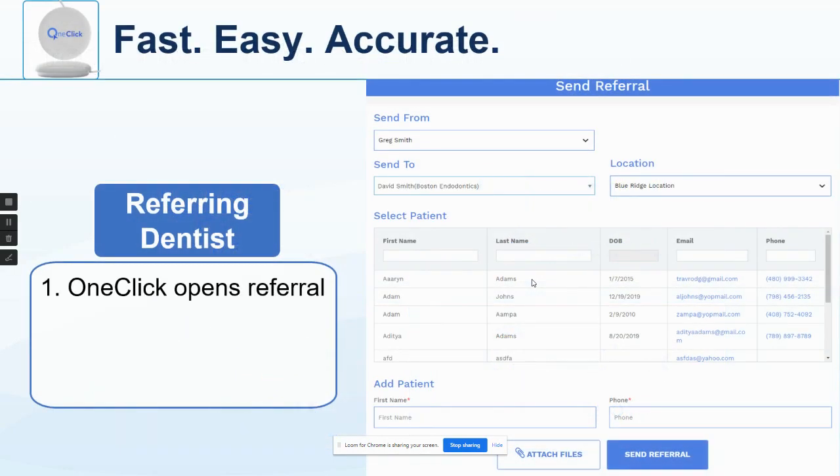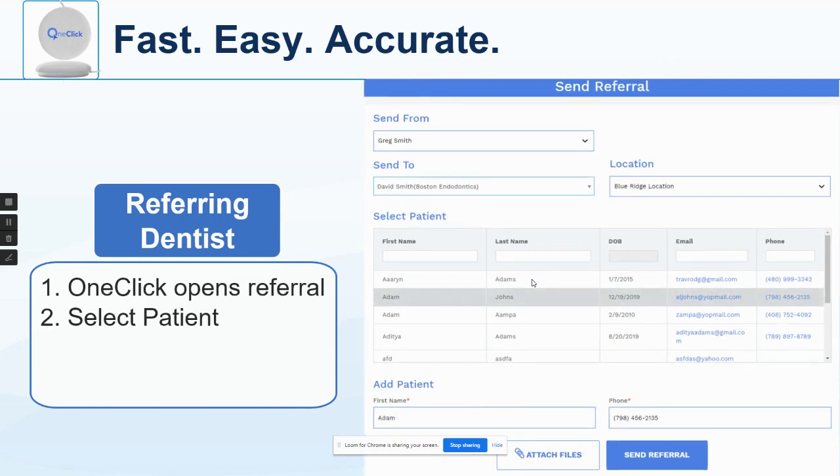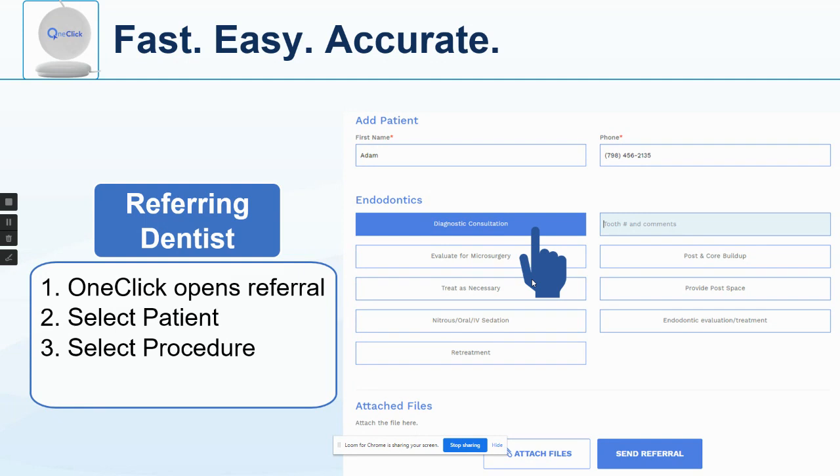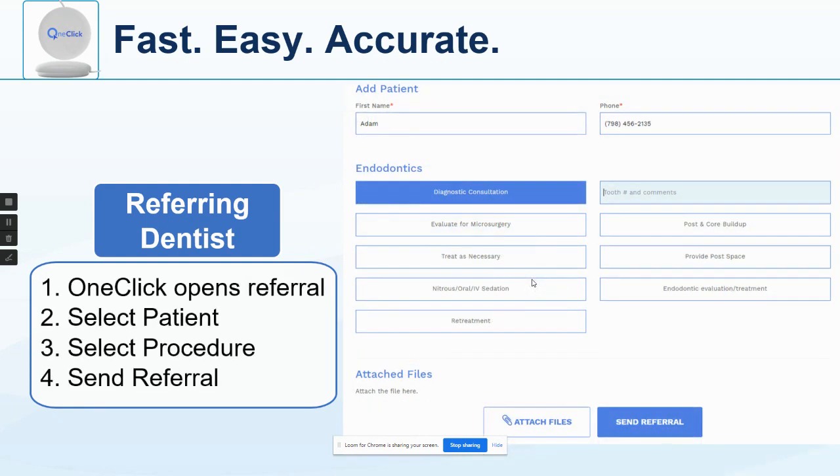It integrates with the practice management system. When you hit that button, it opens up a referral form. Then you select the patient you're referring over, select the procedure, and attach any kind of files — and these can be really large files like CT scans, etc. Then you hit send referral.